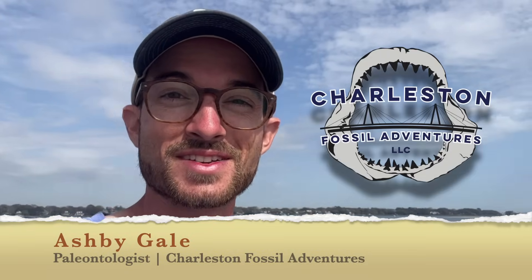Hey from CFA! What's up guys, Ash Pigail here, owner of Charleston Fossil Adventures and photographer and co-author of A Beachcomber's Guide to Fossils. I am out here on the beach today to help you maximize the amount of shark teeth you can find in as little time as possible.